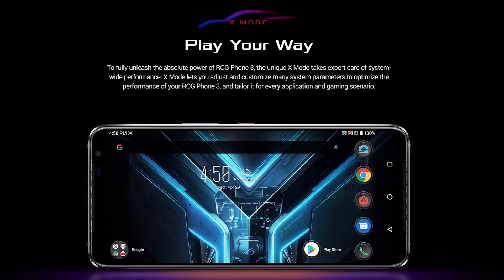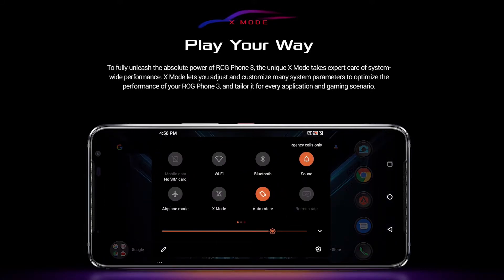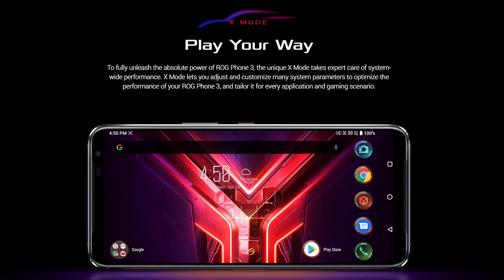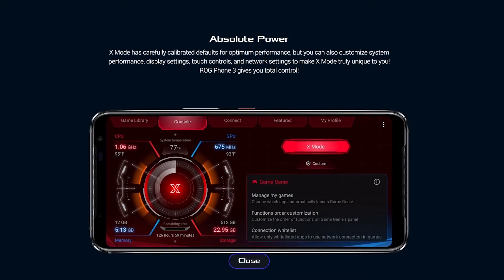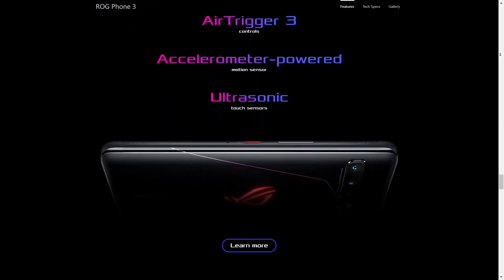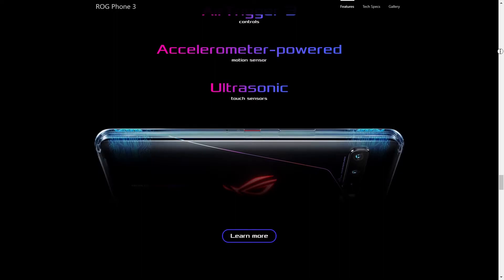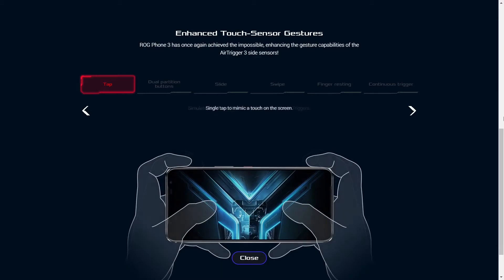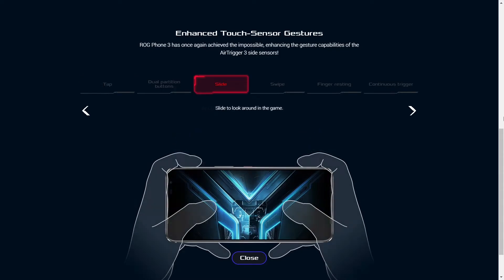It doesn't stop there. For more game intensive actions, ASUS brought the X Mode for fully utilizing the power of the ROG Phone. This X Mode lets you adjust and customize many parameters to optimize the performance of ROG Phone 3. My favorite feature of this phone is the Air Trigger 3, which brings gamers extra interaction in the game by using a motion sensor and ultrasonic sensor.